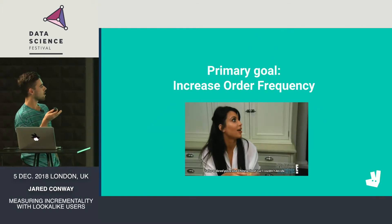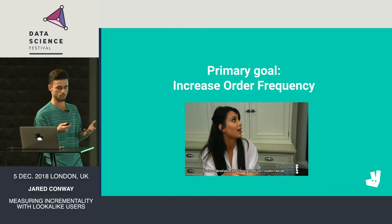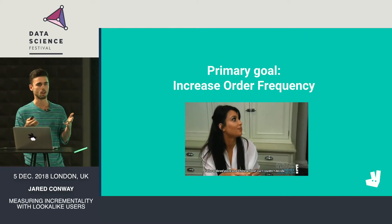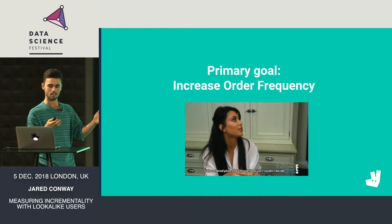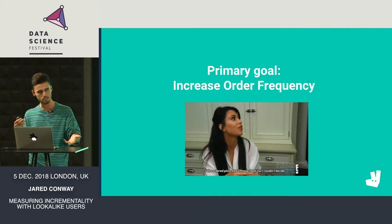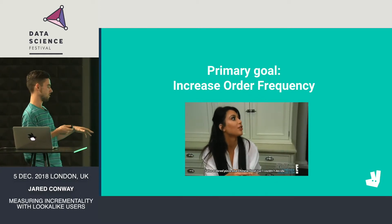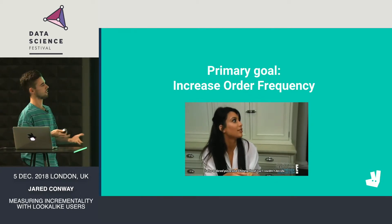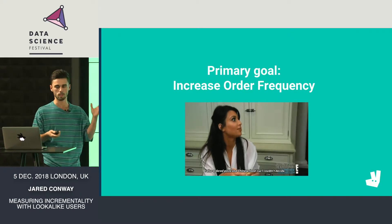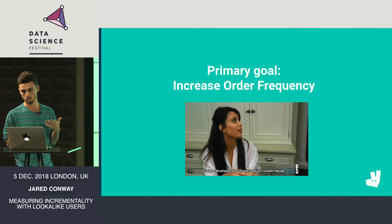The primary goal of Plus is really to increase the order frequency of people who sign up. We want people to sign up to Plus, like Kim, and feel locked into Plus. We want them to stop ordering from competitors and increase their frequency. There are other metrics we're interested in, of course, like profitability, but our primary goal on the consumer side is to increase frequency — the number of times that people are ordering.